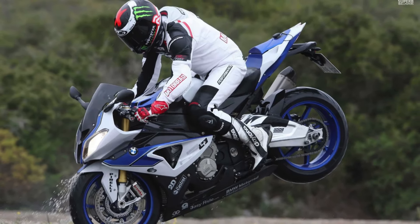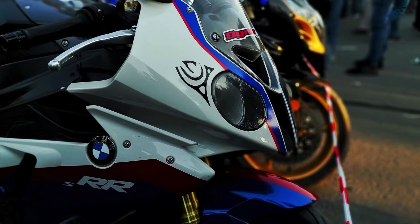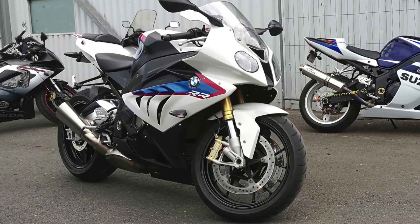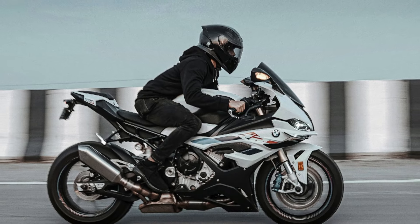Number two: It features advanced electronics such as traction control, ABS (anti-lock braking system), dynamic damping control, and various riding modes to tailor the bike's performance to different road conditions and rider preferences.